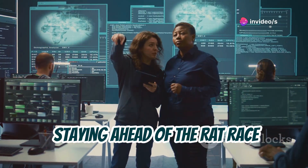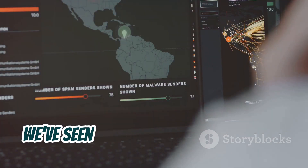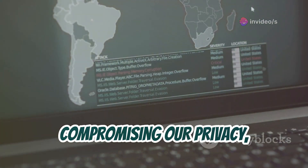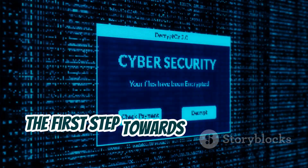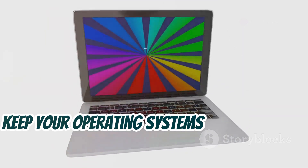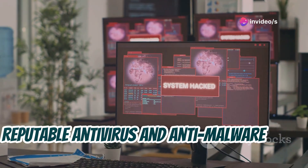Staying ahead of the RAT race — cybersecurity in a connected world. We've journeyed through the intricate and often unsettling world of remote access Trojans. We've seen how these malicious tools, from the stealthy Cerberus to the shape-shifting Venom, can wreak havoc on our digital lives — stealing our data, compromising our privacy, and even turning our devices against us. But it's not all doom and gloom. The first step towards protection is awareness. Keep your operating systems and software updated, use strong and unique passwords, be wary of suspicious emails and links, and fortify your digital fortress with a reputable antivirus and anti-malware suite.